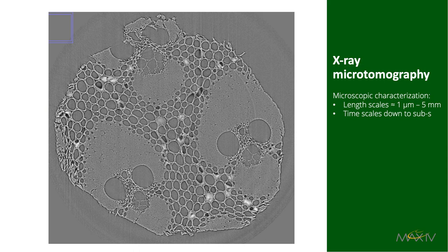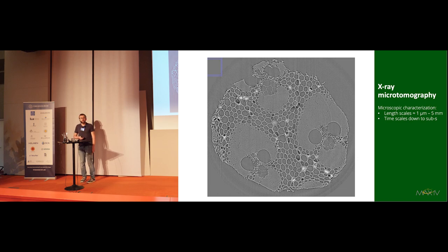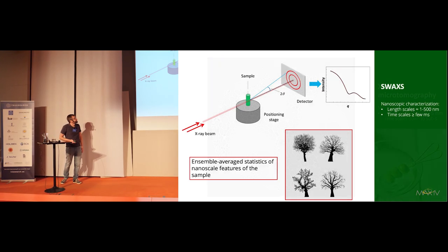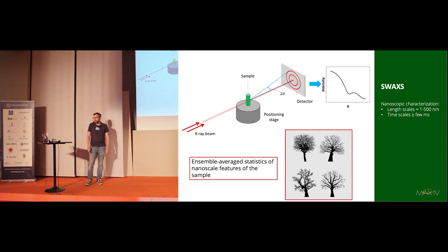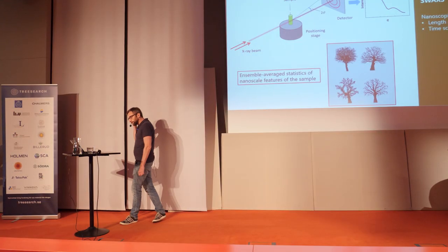At FORMAX, tomography can look at length scales from about a micrometer to five millimeters, and we can acquire a 3D image in less than a second. This is one of the first tomographic reconstructions we did at FORMAX — in case you don't recognize it, it's a cocktail pick without olive and dry martini. For small angle scattering, we put the sample in the beam, shine X-rays on it, measure scattering behind the sample, get an intensity curve, and from that deduce the nanoscale structure.